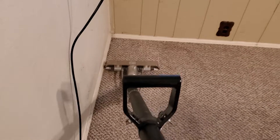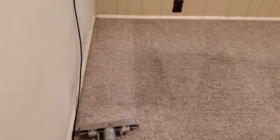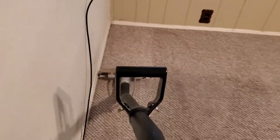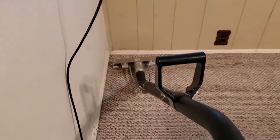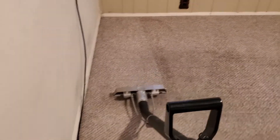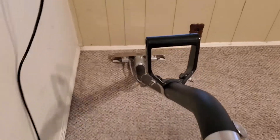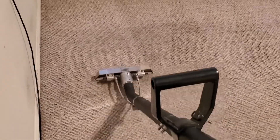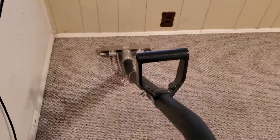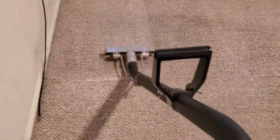Hello everybody, Nolan with Black Diamond Services. Out on my last job of the day. This room is the only one that has Berber in it. I have vacuumed, pre-treated, let dwell for 15 minutes on this one, and then CRB across it. And now as you can see, I am rinsing it out.